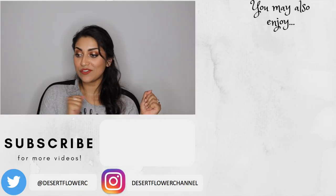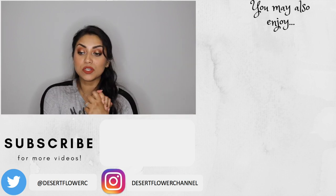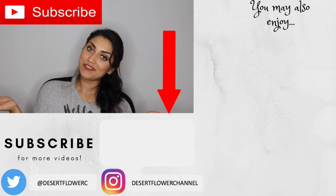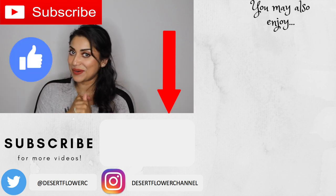Alrighty guys, so that is it for this mega Bath & Body Works haul. I hope you guys enjoyed! Please let me know your favorite scent at Bath & Body Works — are there any fall scents that I missed out on? Let me know down below. Please subscribe if you haven't already, give this video a big thumbs up, and I will see you guys in my next video. Bye!